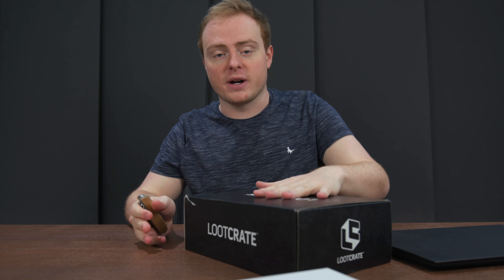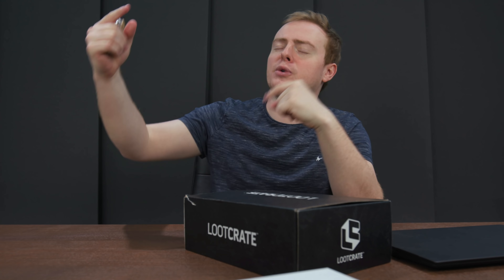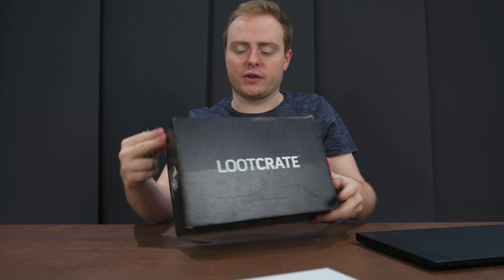So yeah, this is Loot Crate. I do these videos on my channel occasionally. There is a promotion code with information down below, go check it out. And without further ado, let's get in and open up this box.